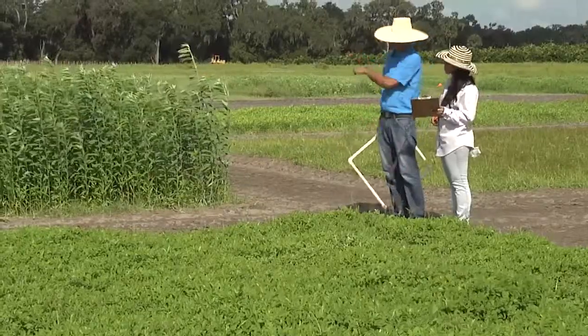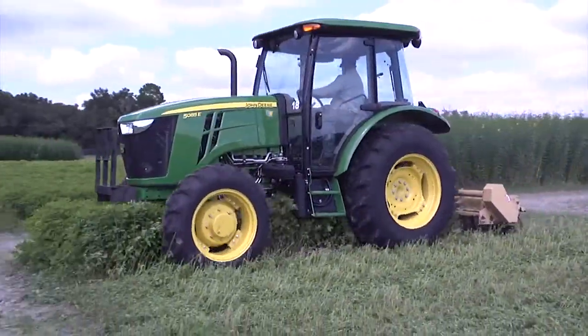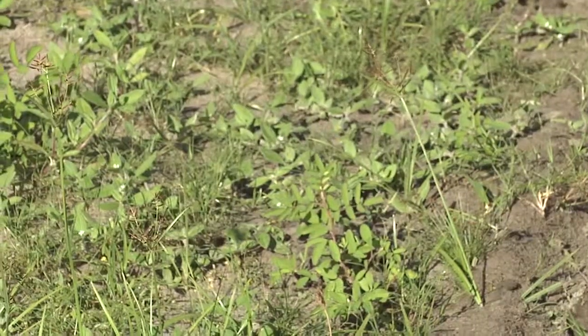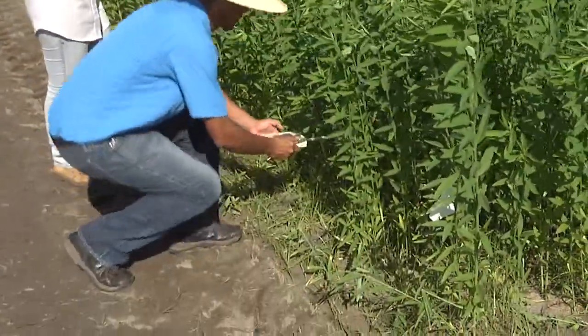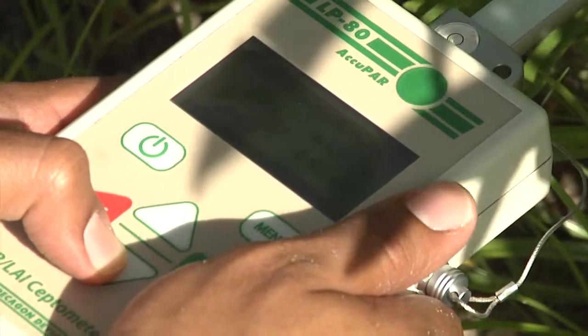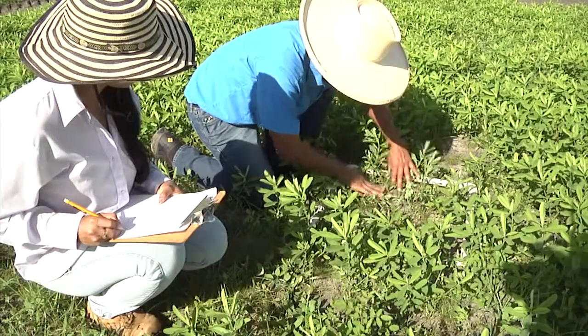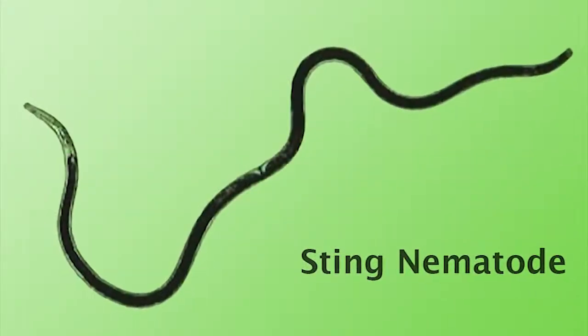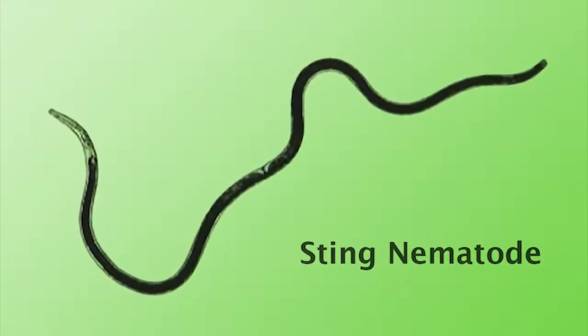What we are testing in this study is an integrated crop management approach to producing organic strawberries. Cover crop management comes into play because we have selected four different cover crops which, if you utilize appropriate cropping densities, can suppress — or in some cases totally inhibit — weed growth, as well as suppress things like sting nematode, which is a key nematode pest of strawberry.